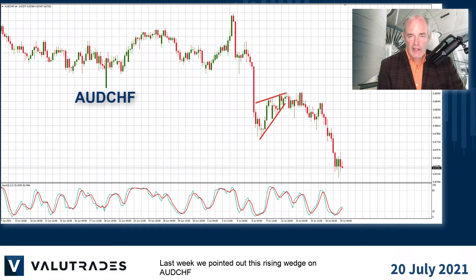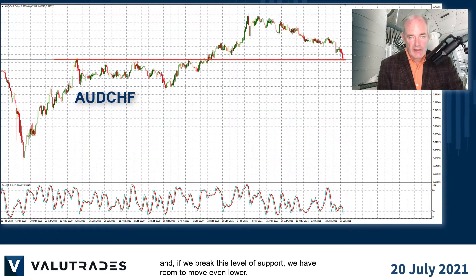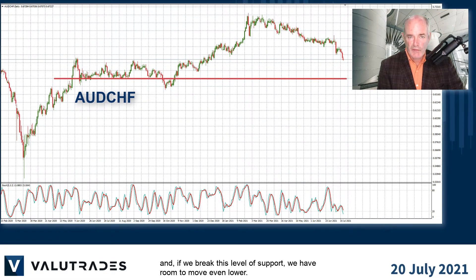Last week we pointed out this rising wedge on Aussie Swiss and how it might be a bearish pattern, and price action didn't disappoint us. We now see price at a key level from last year, and if we break this level of support, we have room to move even lower.